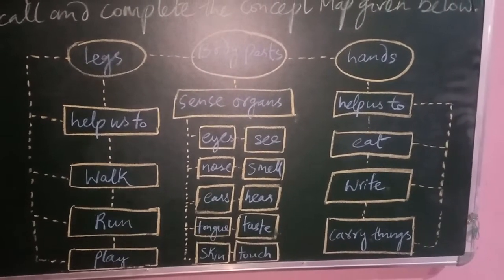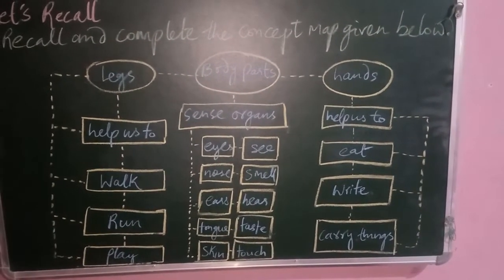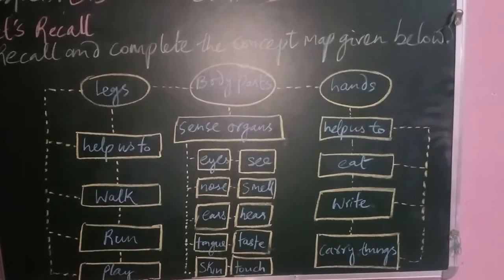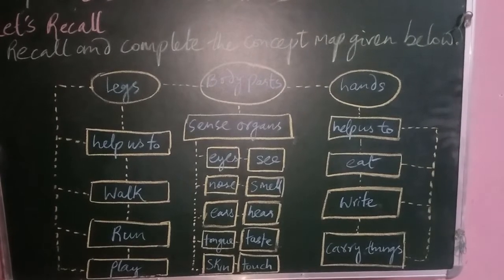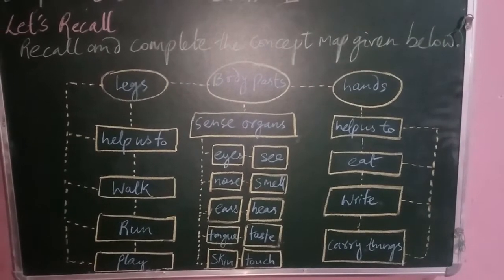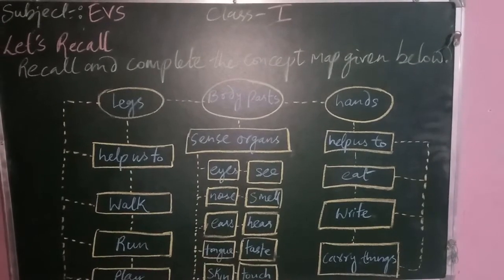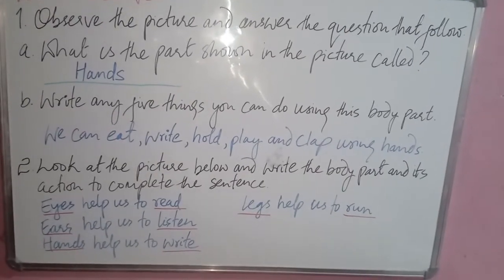Continuing the concept map: tongue can taste and skin can touch. For the other body part — hands — write that hands help us to eat, help us to write, and help us to carry things.